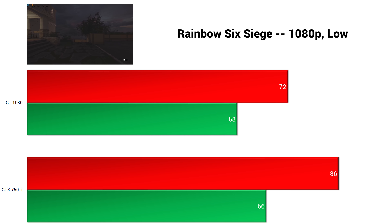Rainbow Six Siege followed, and with the built-in benchmarking tool in 1080p with low settings, the 750 Ti averaged an impressive 86 FPS and the GT 1030 was no slouch either, scoring a 72 FPS average.